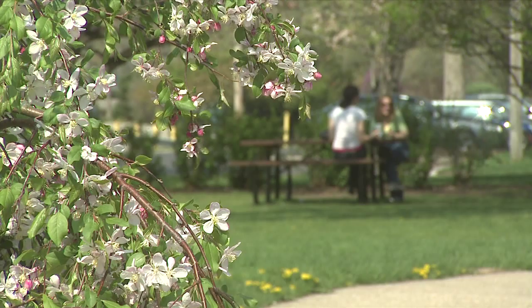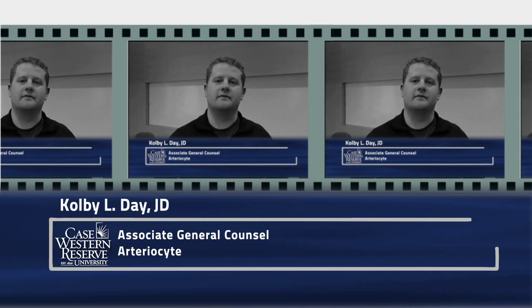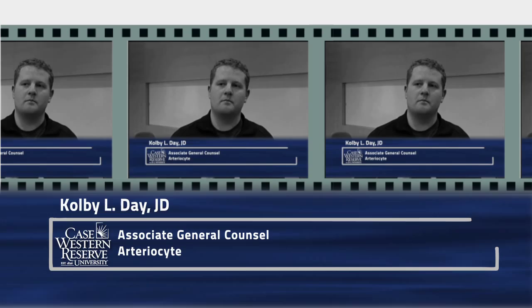Students with different backgrounds learn from each other and from those with a different area of expertise. They bring much more than just their specific skills to the table, but also a very different way of viewing a situation. One of the things I've learned in the commercialization of IP class that I'm taking is the actual things that lawyers working in biotech do every day — like confidentiality agreements, license agreements, how to draft them, what they are, and how important they are to help a business move forward.